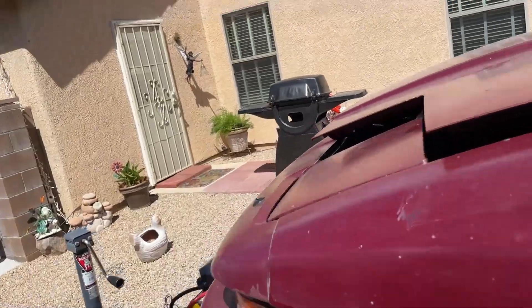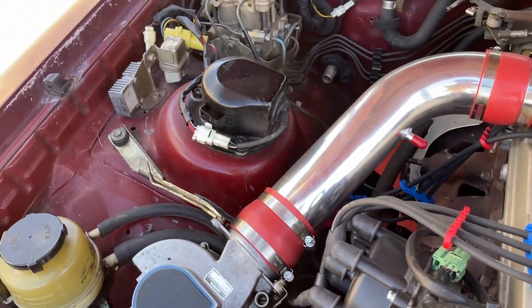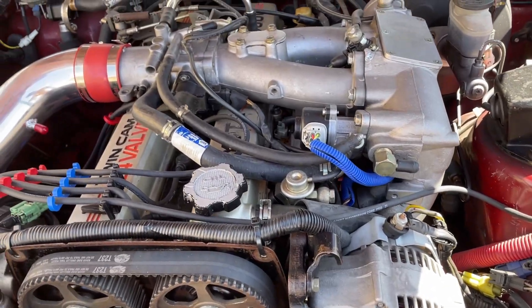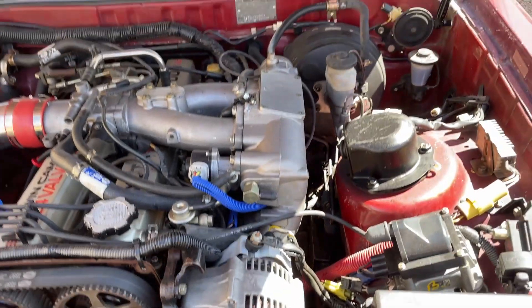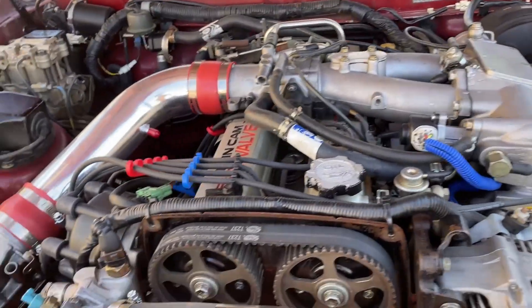Moving on to the hood here — the paint doesn't look horrible for 30 years old. It is a 7M-GE non-turbo, and these came in a few different cars: the Cressida, the Supra. The Mark II came with the 5E or 5M-GE; this is the 7M, so dual overhead cam.